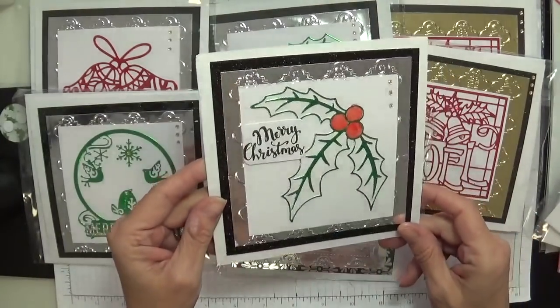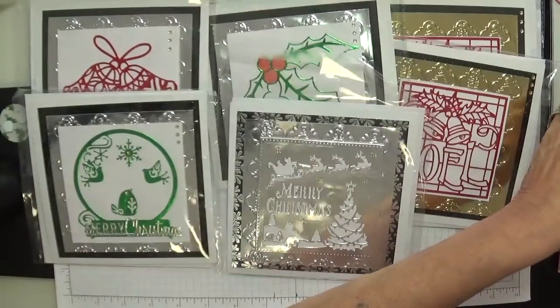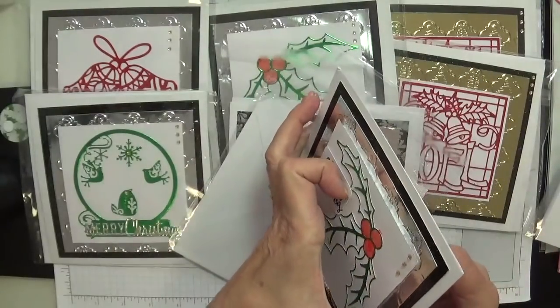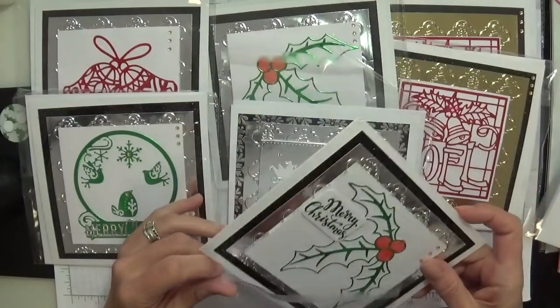Gloria, these are beautiful — different card in the background, absolutely gorgeous, my darling. Have they got the same sentiment? Yeah, they have, but they're gorgeous. Thank you for these, my lovely.